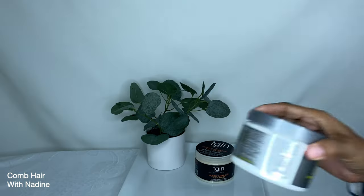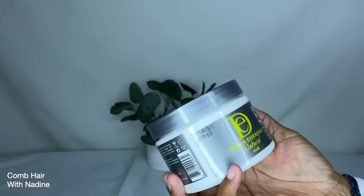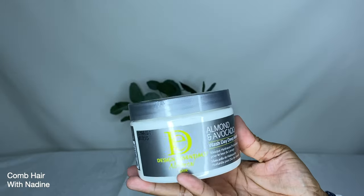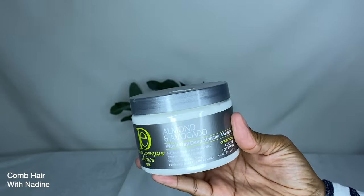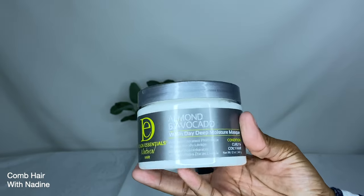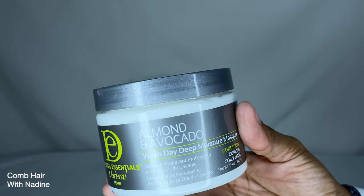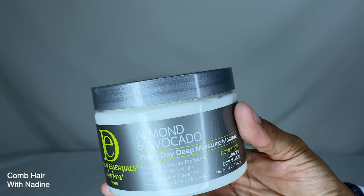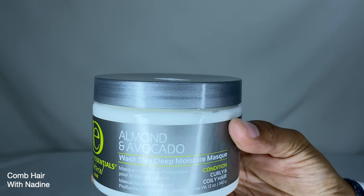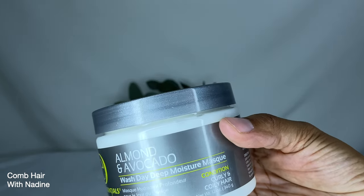The next product is from Design Essentials — the Almond and Avocado Wash Day Deep Moisture Mask. It is made for curly and coily hair, but I never know until I try it — it just might work for my relaxed hair. I'll use it sparingly. The smell is faint and not too overbearing.